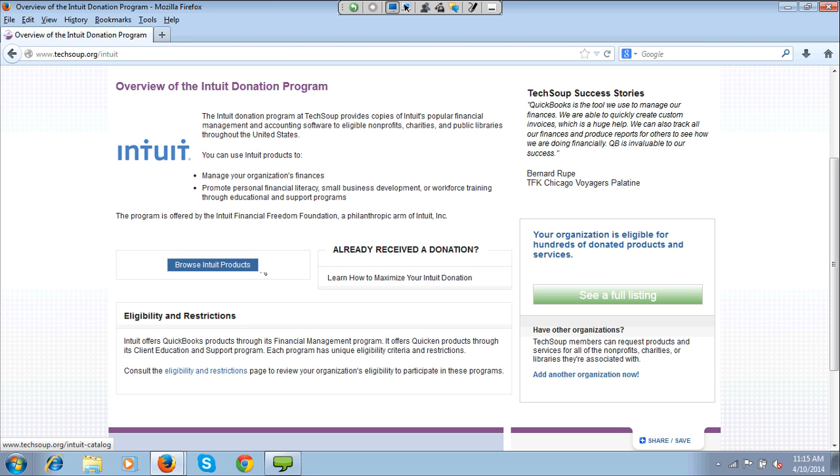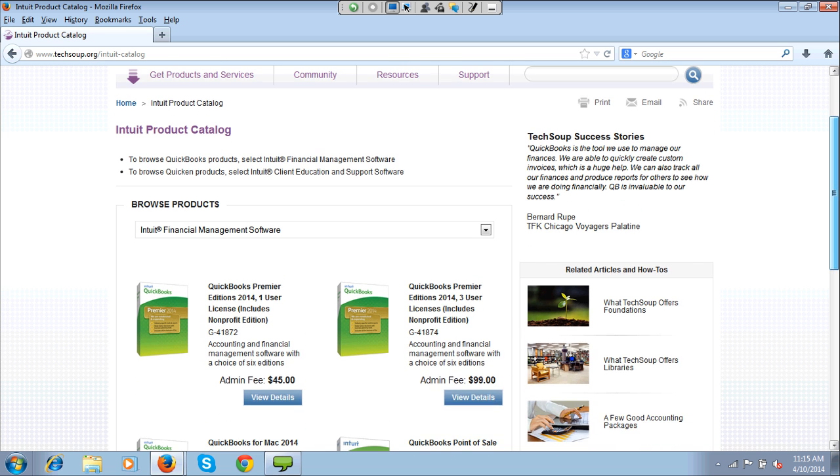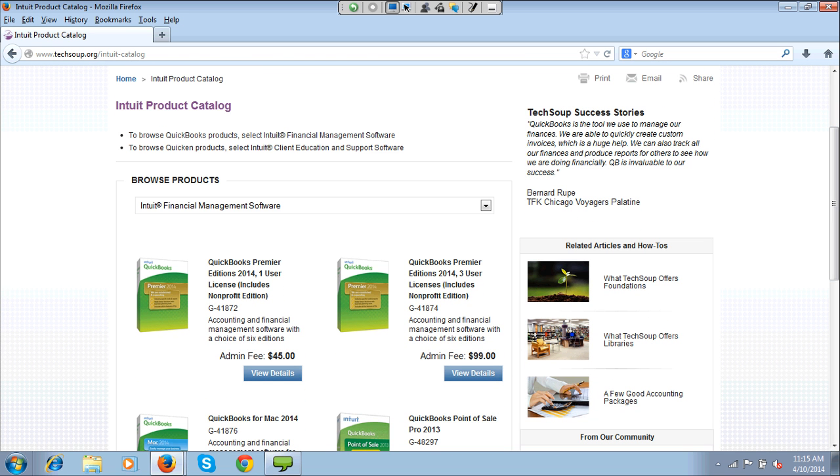This is where you can learn if you think you should be eligible and you are not — reading the restrictions might explain why. If you still think you should be eligible, it's a good idea to contact our client services folks, where people like Tommy will answer the phone and talk to you about it, and figure out if maybe you are categorized in an incorrect type or subtype. I'm going to go ahead and browse Intuit products to see what they make available.